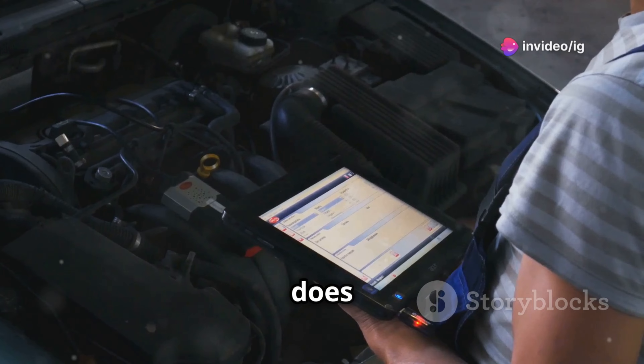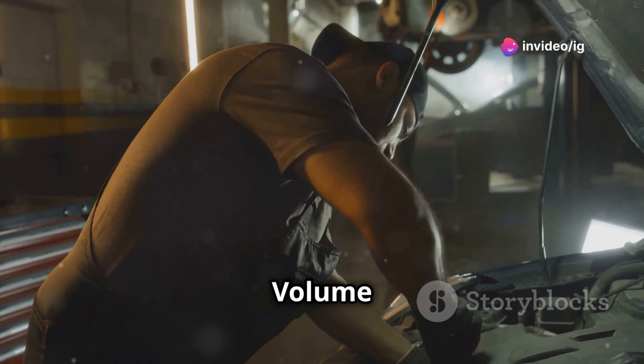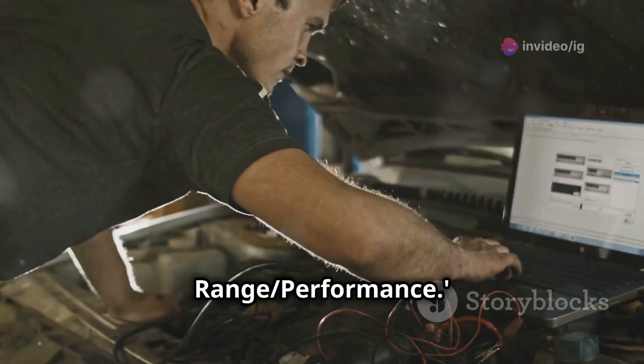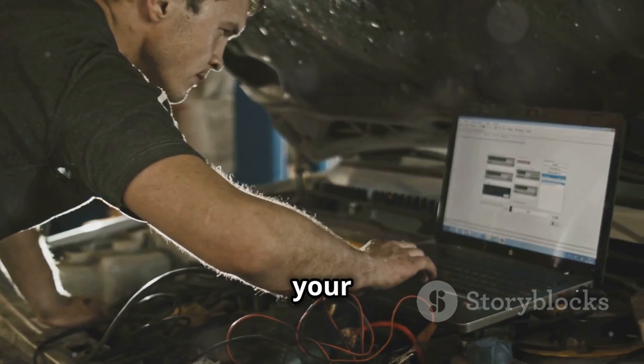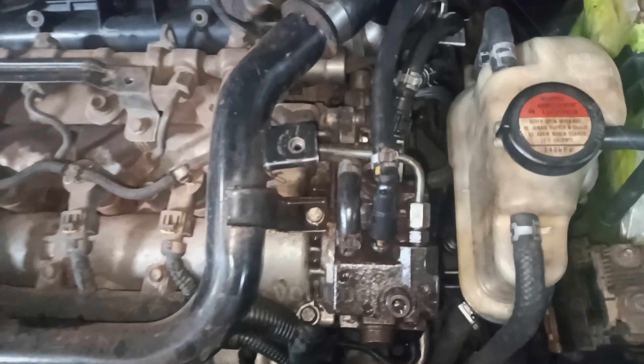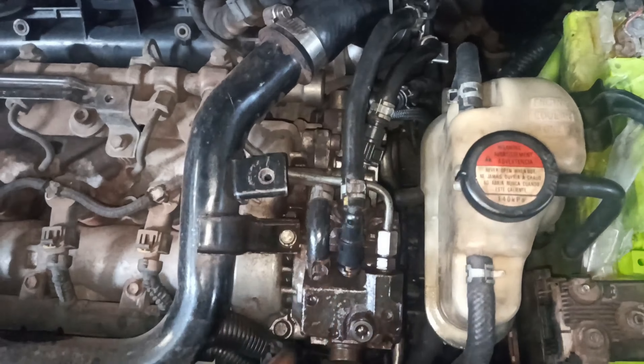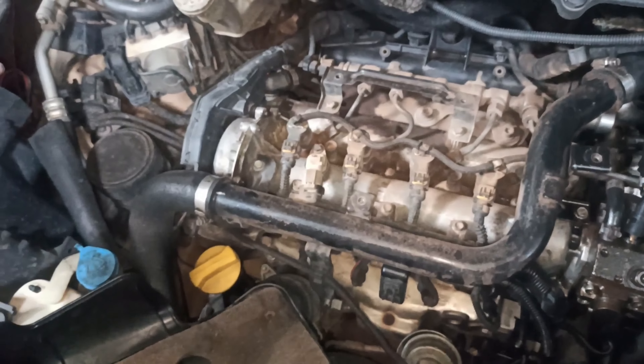Let's get started. So what does P0002 mean? P0002 stands for Fuel Volume Regulator Control Circuit Range Performance. In simple terms, your car's engine control module, or ECM, has detected a problem with how the fuel volume regulator is working. This means your fuel system isn't delivering the right amount of fuel to the engine, which can cause performance issues.